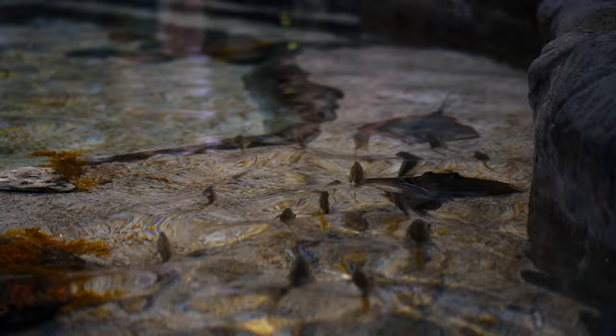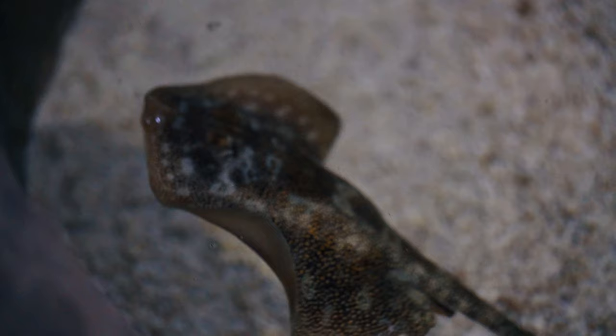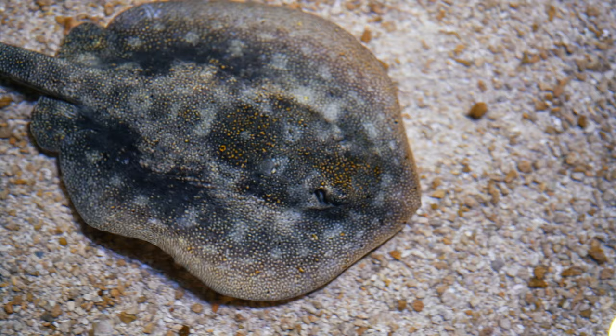Currently at the aquarium we house three different species of stingrays totaling 12 individuals. The three different species that you would see if you came to the aquarium are Atlantic stingrays, Coles mask rays also known as blue spotted stingrays, and yellow stingrays. We have some species that will get a lot larger than others, and our yellow stingrays are the smallest species in our touch pool while our Atlantic stingrays are the largest.